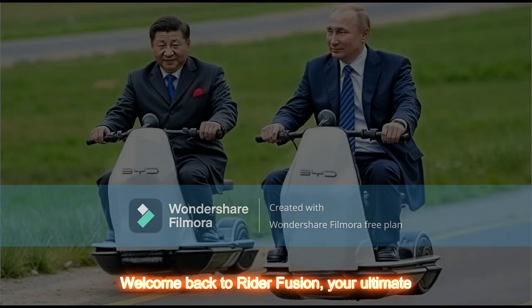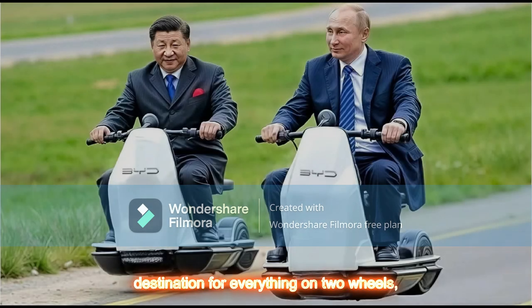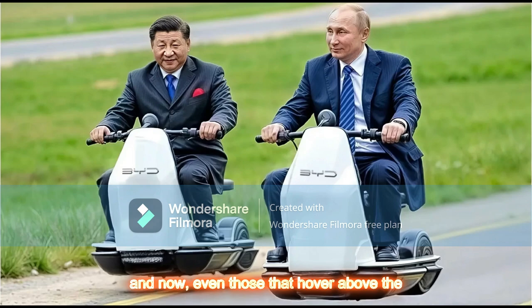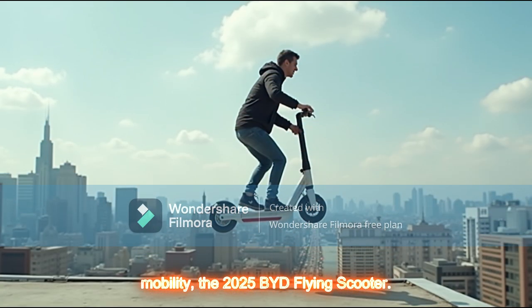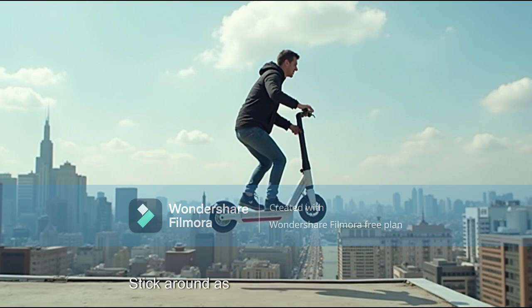Welcome back to Rider Fusion, your ultimate destination for everything on two wheels and now even those that hover above the ground. Today, we are diving into one of the most futuristic innovations in personal mobility, the 2025 BYD Flying Scooter. Is this the beginning of the next revolution in urban transportation? Stick around as we break down everything you need to know.